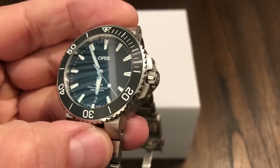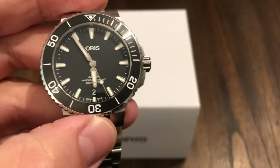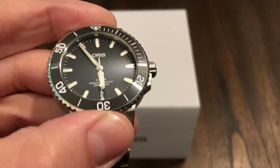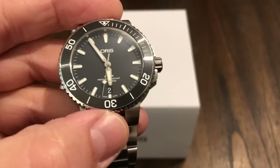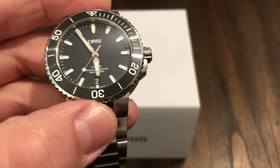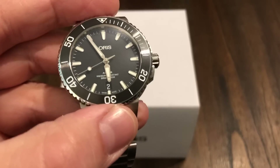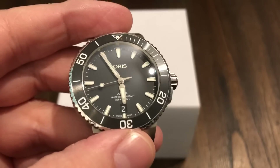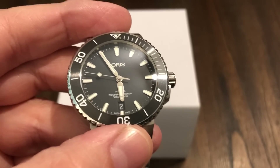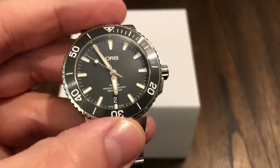Hey guys, welcome back to the channel. I've never done one of these, but this is a for-sell video. I don't have to do it — I kind of don't want to — but there is a love for the Tudor Pelagos, and I still want that watch. I have to sell a few things to be able to obtain it. It might take me a few months to get it, but I want to sell this Oris.